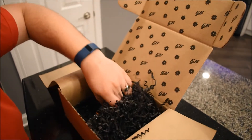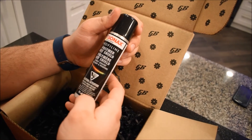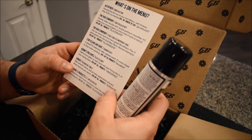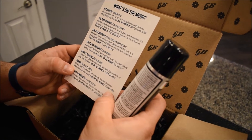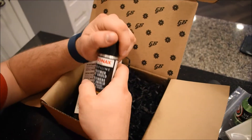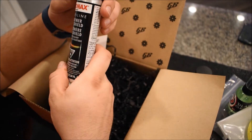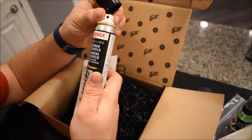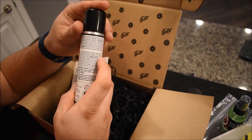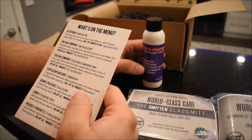Then we have Sonax, made in Germany — Polymer Net Shield, silky smooth shine and easy application process. It's basically a paint sealant. The cool part is that it comes as a pressurized spray, and the fact that it's from Germany makes it even more interesting.